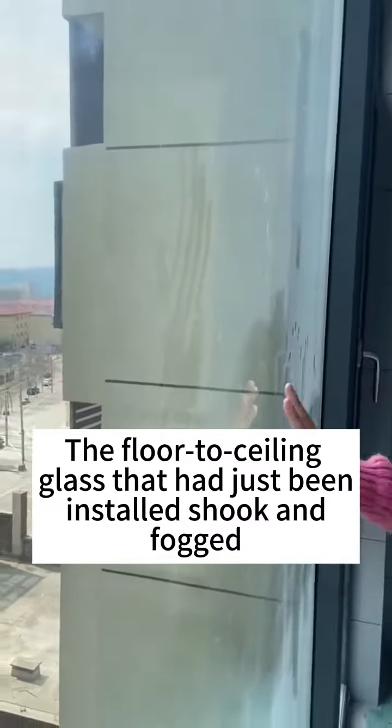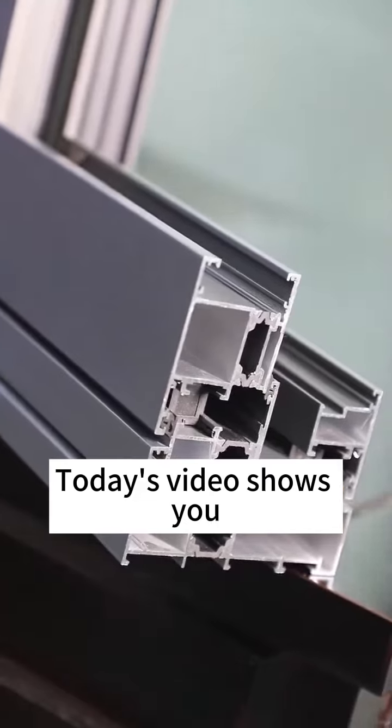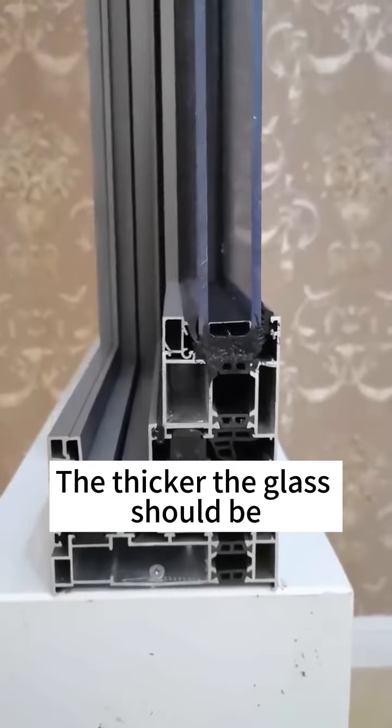The 4 to 6 glass has just been so tricky, but today's video shows you the thicker the glass should be.